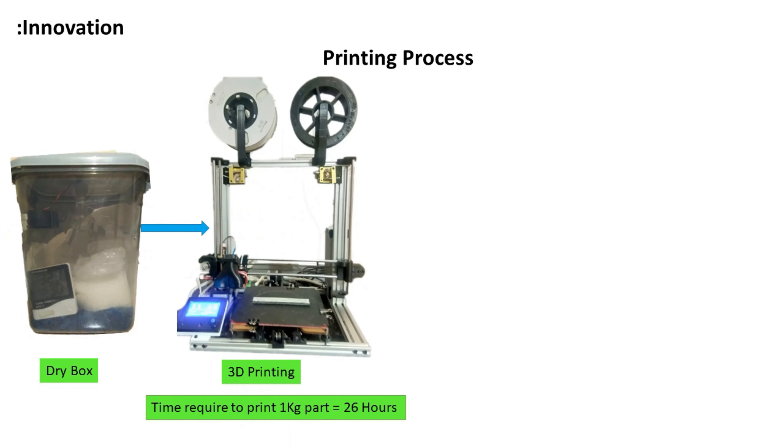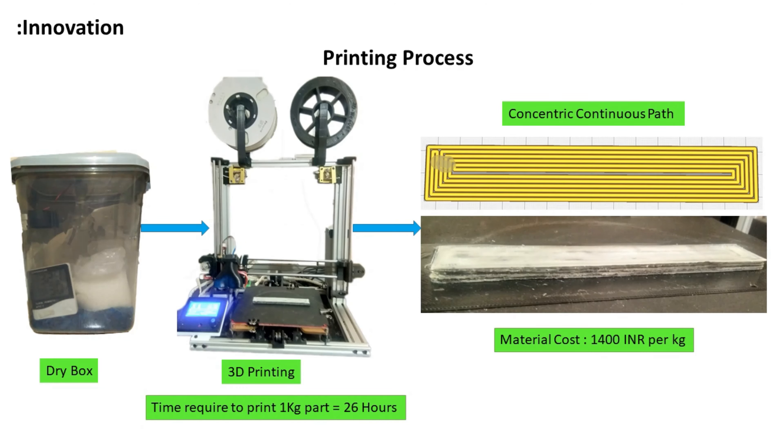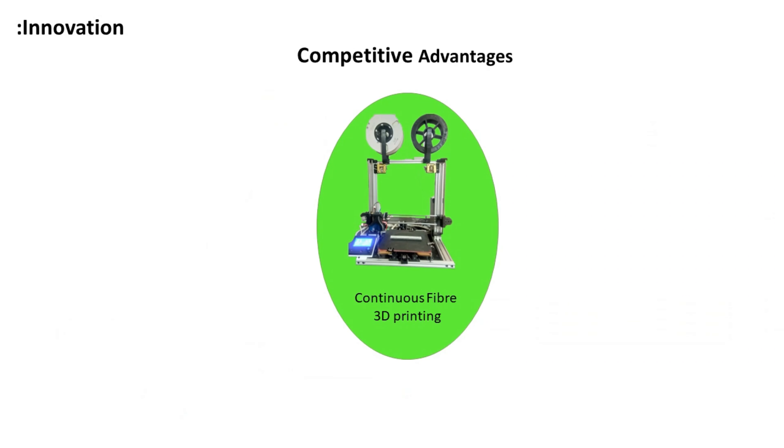After drying of filament, the 3D printer can print a 1 kg part within 26 hours. For printing the part, the printer follows a continuous path without breaking the fibre. Because of this innovation, we have the competitive advantage of being the first mover.